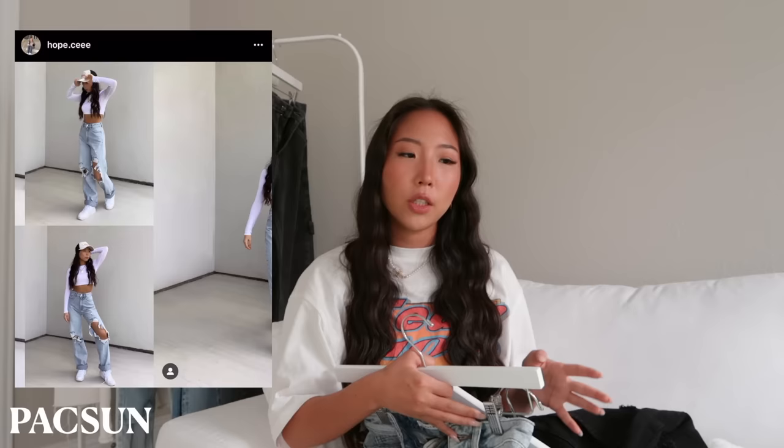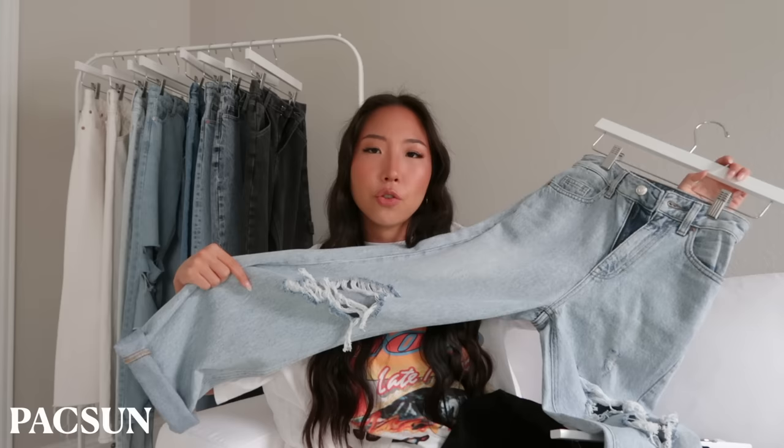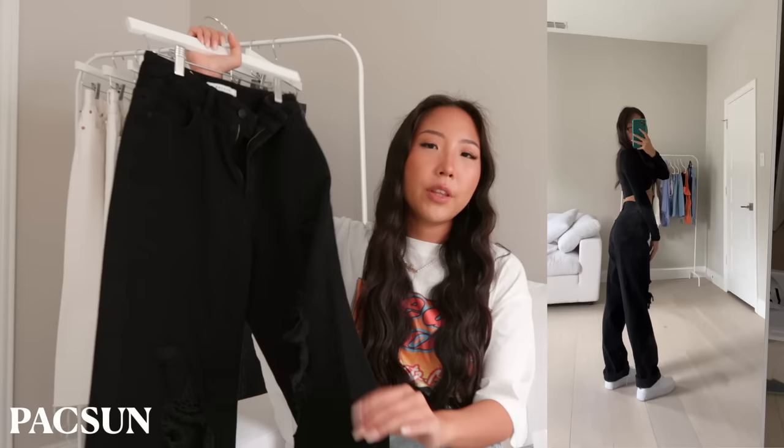This next style is from Pacsun — I have three different versions, all the 90s Boyfriend Jeans from Pacsun. They offer them in a bunch of different colors and it's one of my favorite styles in my entire collection. The first two have distressing and I roll mine at the bottom since they run long, but you can unroll them. The back pockets are just plain with no design. Same with the black one — it has distressing that's a little hard to see, but it's there, with a plain back as well.